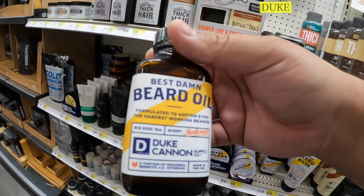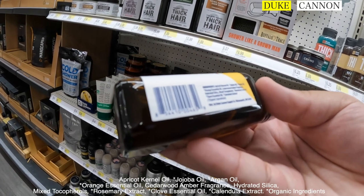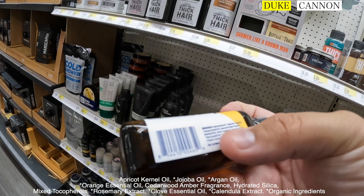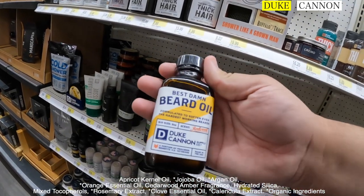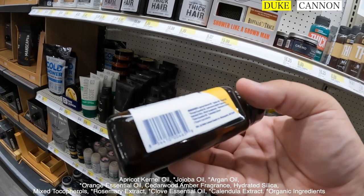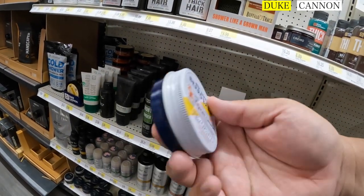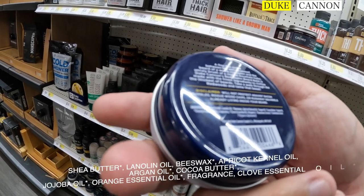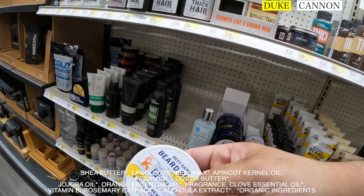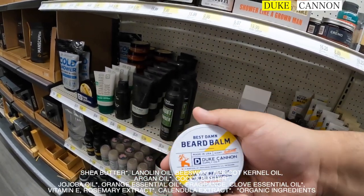Duke Cannon — Best Damn Beard Oil. Ingredients: kernel oil, jojoba, argan, cedarwood essential oil, silica, clove essential oil. Doesn't look that bad — there are two things I'd need to look up, but overall Duke Cannon is not bad. Now their beard balm: shea butter, lanolin oil, beeswax. Based off ingredients alone this beard balm is a pass for me — in a good way. Yeah, I know these ingredients, they're pretty good. This is a pass, this is good.